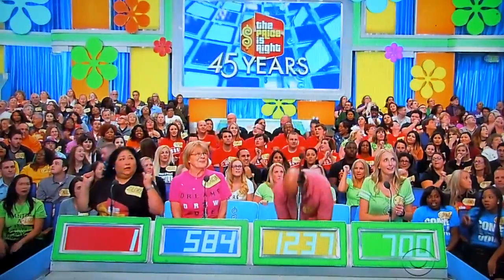I got the answer right here. Actual retail price: $840. Jessica!